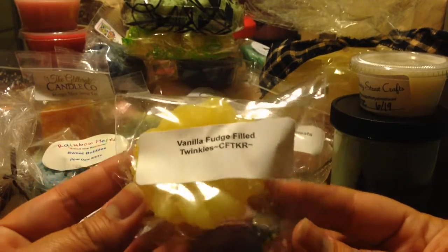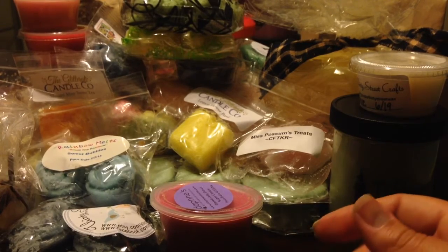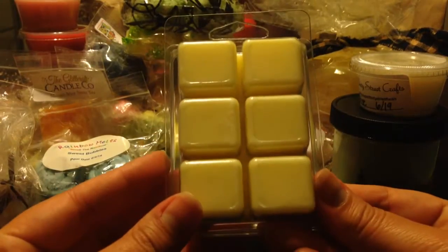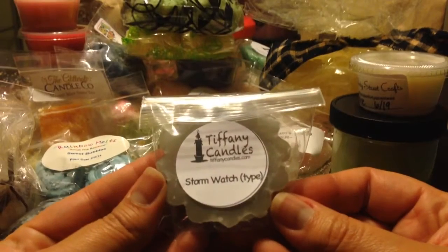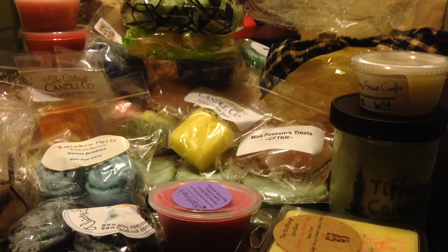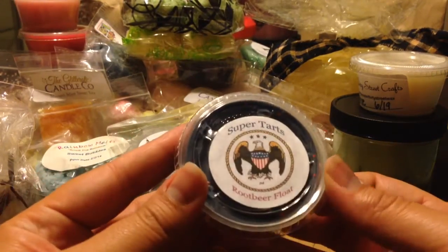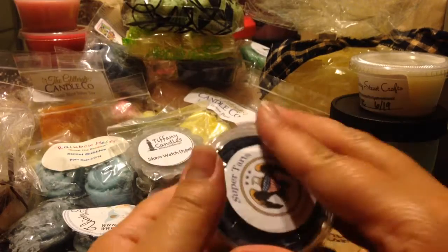From Candles from the Keeping Room, Vanilla Fudge-Filled Twinkies. From the Bathing Garden, Happy Unbirthday — which is a full clamshell. From Tiffany Candles, Stormwatch — I've heard a lot of people talk about this one. I think it's a Yankee dupe, right? From Super Tarts, Root Beer Float — cute three layers, it smells like root beer, and decorated really cute.